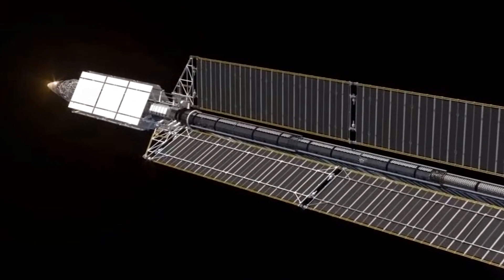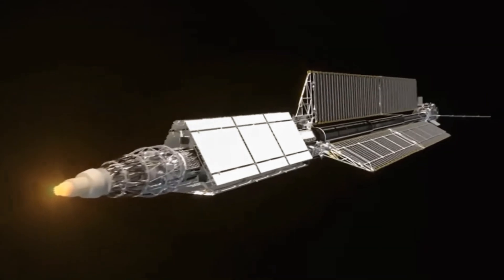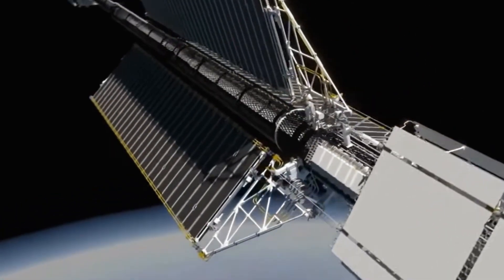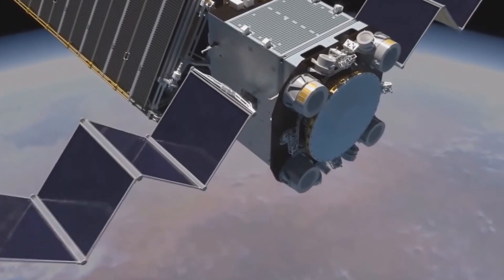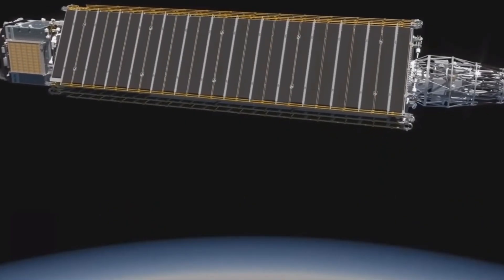Nice job! Did you know spacecraft like this can fly for years through space using only sunlight for power? They help us explore distant planets and stars, sending back amazing pictures and data! Out in space, there's no air, no sound, and it's super cold — but it's also full of mysteries waiting to be discovered!